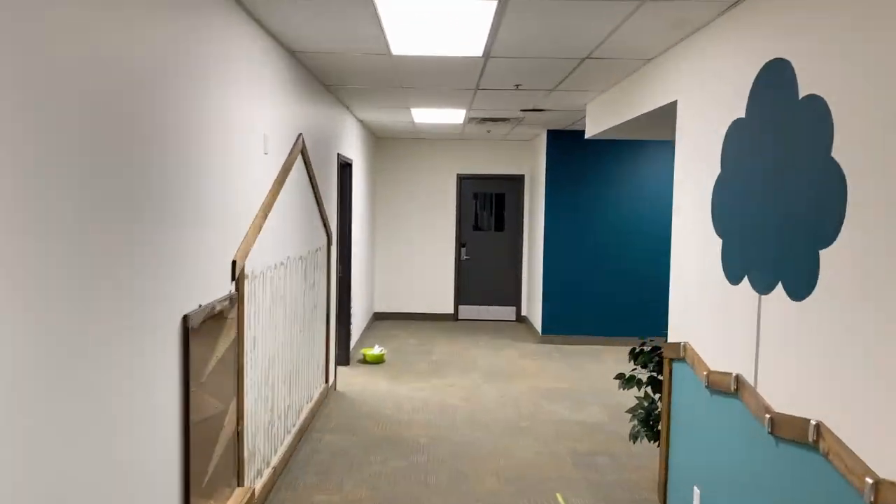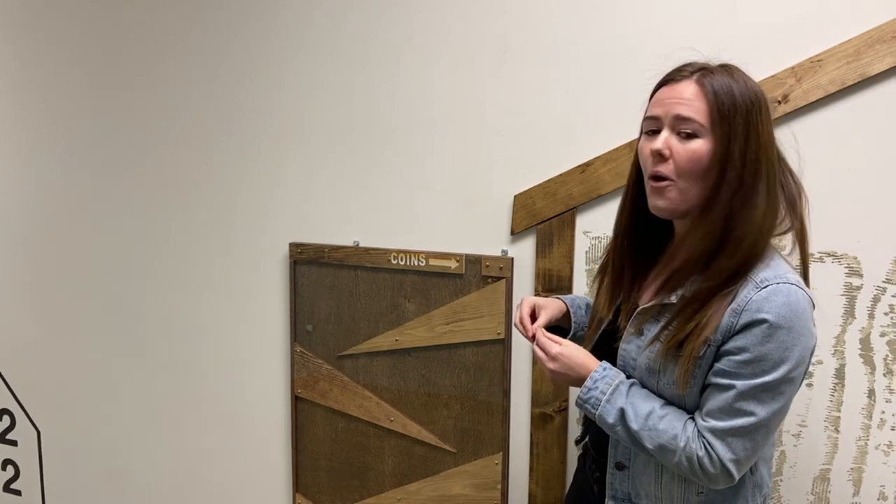We have a lovely giving box where kids can insert their coins for their giving each week at kids' church.